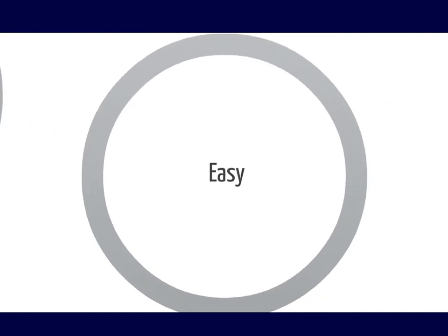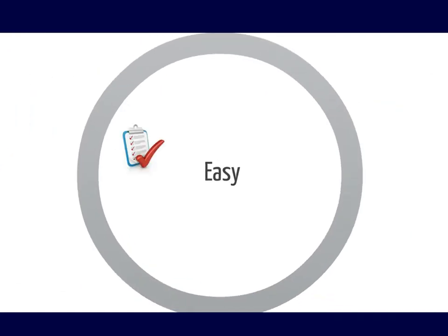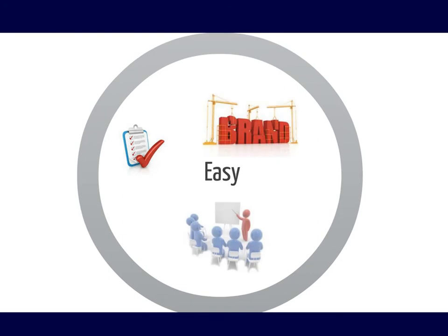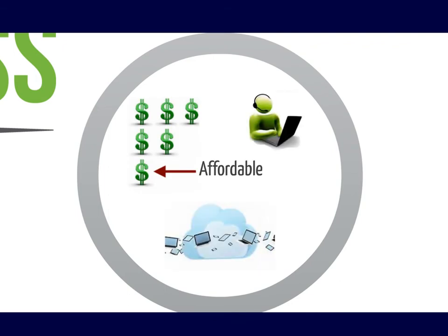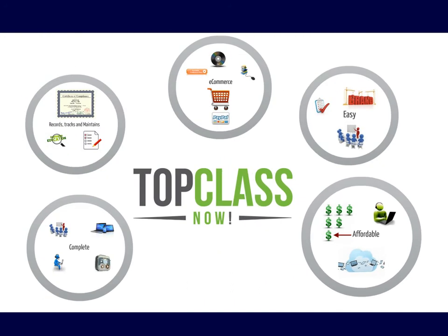Top Class Now does it all while keeping it simple for you. We handle the installation, brand your screens, and train you for a smooth launch within a week. And with a price tag that suits all budgets, one monthly fee also includes support and upgrades. Since Top Class Now is cloud hosted, it means there are no extra IT costs or requirements.